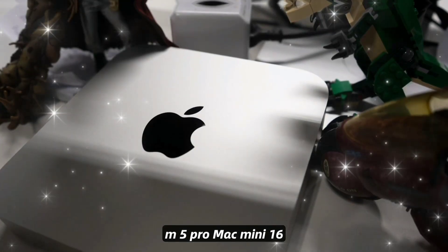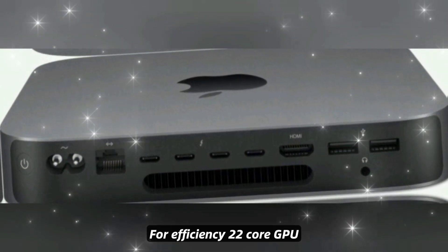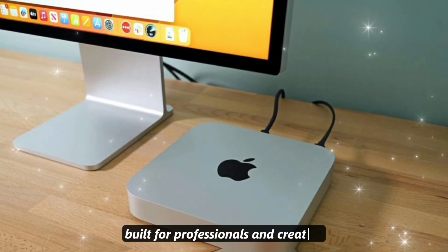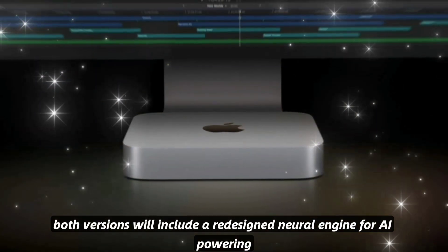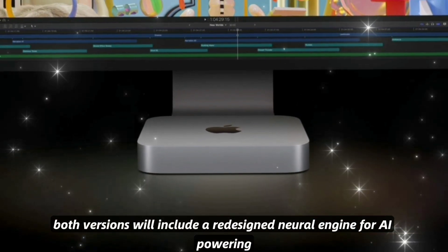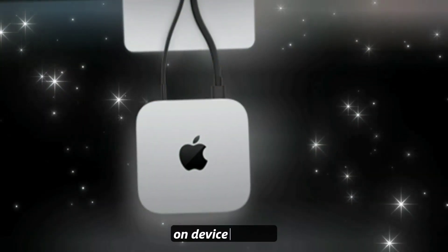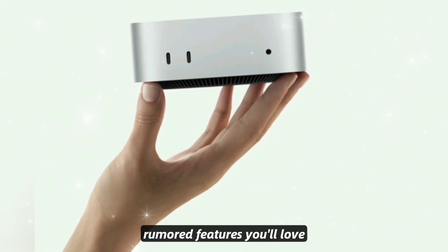The M5 Pro Mac Mini steps up to a 16-core CPU — 12 performance, 4 efficiency — and a 22-core GPU, up from 20 on the M4 Pro, built for professionals and creators. Both versions will include a redesigned Neural Engine for AI, powering Apple Intelligence features like smarter Siri, on-device AI tools, and faster machine learning.